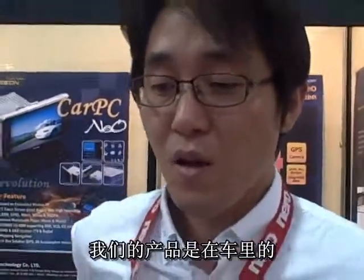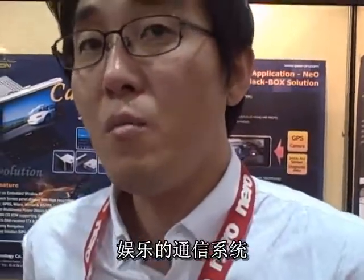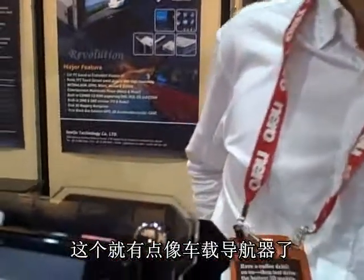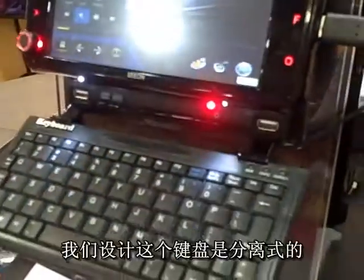Our product supports working as a car entertainment and telematics system. We support PC with radio and DVD functionality. And this looks like you're showing some in-car navigation and specially designed products for inside the car.